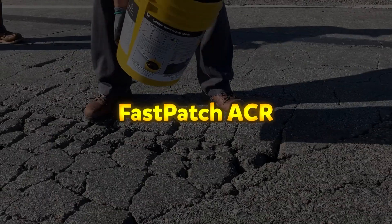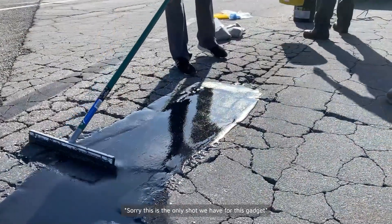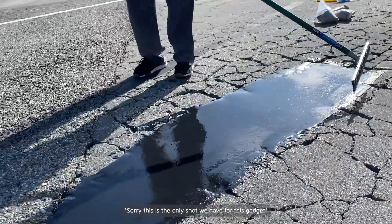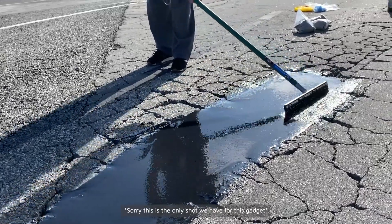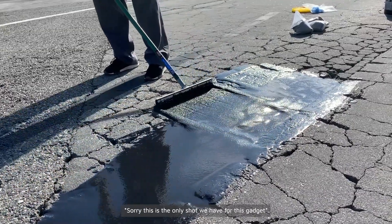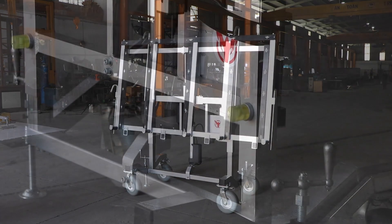Fast Patch ACR. Fast Patch ACR is a high-performance, cold-applied asphalt repair material specifically designed to address alligator cracking in pavements. Unlike traditional asphalt patching materials, which often require heating and may struggle to cure in colder temperatures, Fast Patch ACR is easy to mix and apply without the need for specialized equipment. Its advanced polymer composite formulation allows it to cure effectively even in lower temperatures, making it a reliable solution for year-round pavement maintenance. One of its standout features is its 100% solids composition, meaning it contains no water or solvents.